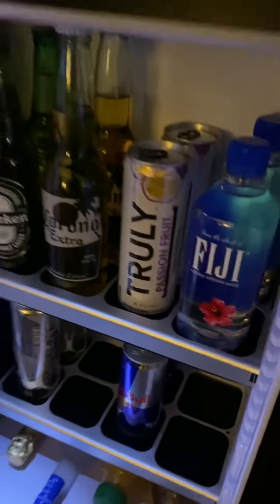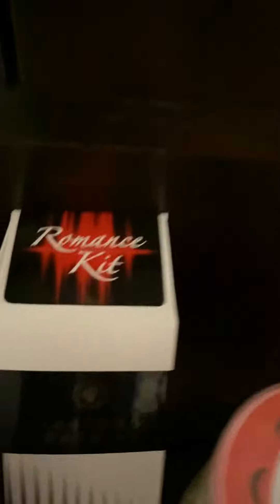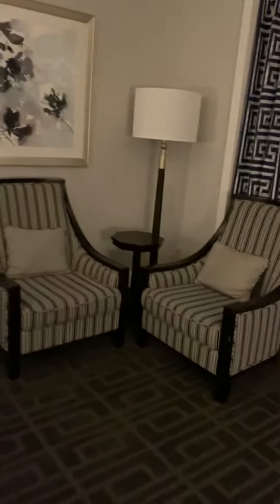Now if you pick these things up they charge you $15 a pop — don't do that Linda, again. And the candy and the wine and the romance kit. TV desk. Now it's missing something here, this is kind of weird. Right, there's the little living area and the beds.